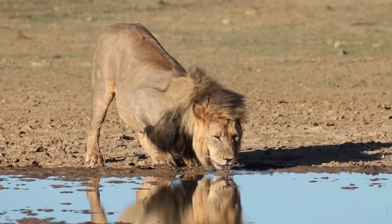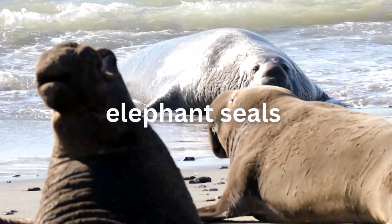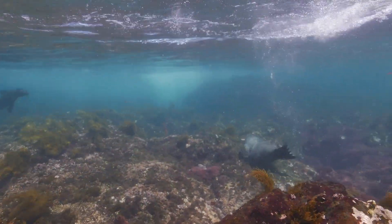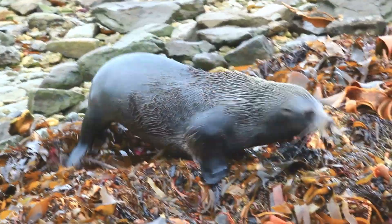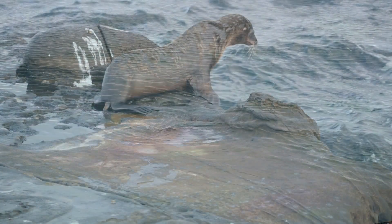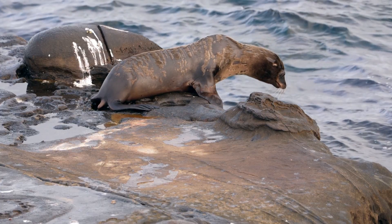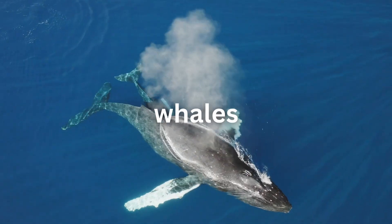Despite how different they look from land carnivores, their teeth still show their meat-eating heritage. Unlike elephant seals that can dive nearly a mile deep, sea lions typically hunt in medium depths of around 300 feet. Their bodies aren't built for extreme pressure like sperm whales, which can dive to almost 10,000 feet deep. Sea lions occupy a special middle ground between land and sea, not fully committed to either world like their fully aquatic cousins, the whales and dolphins.